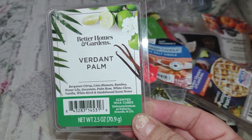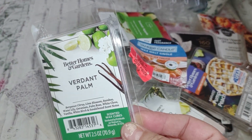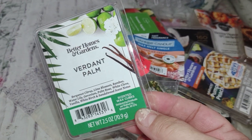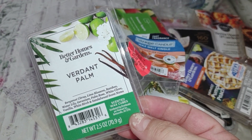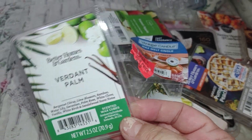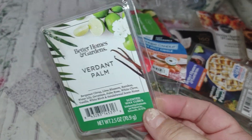Some of the highlighted scent notes are bergamot, citrus, lime blossom, bamboo, water lily, geranium, palm, rose, white clove, vanilla, white birch, and sandalwood. This smells like a good lime barber shaving cream for men — that's what it reminds me of — with green, fresh, plant-leafy type notes and a fresh breeze. If you like that barber shaving cream or a man who just shaved, with the window open and a breeze coming in, this is freaking delicious.